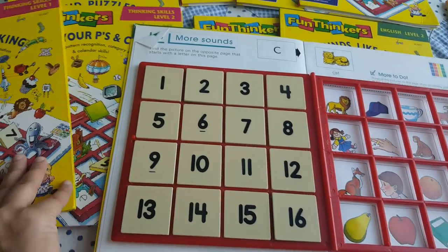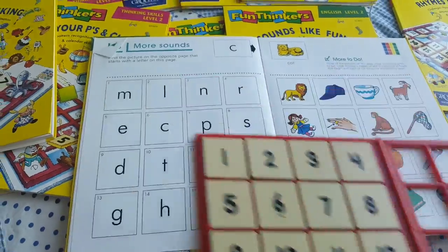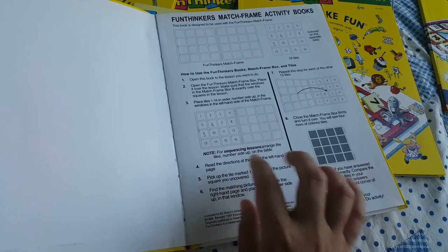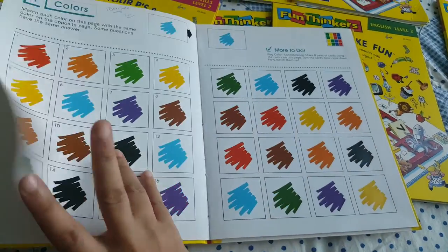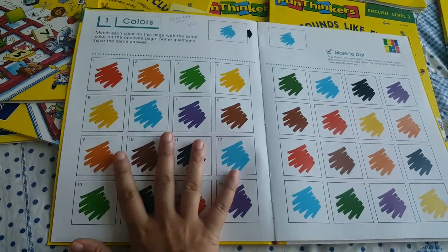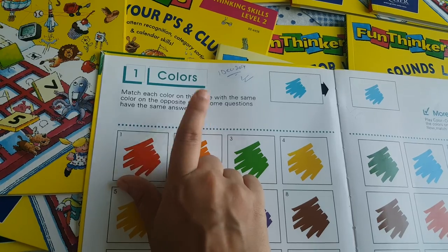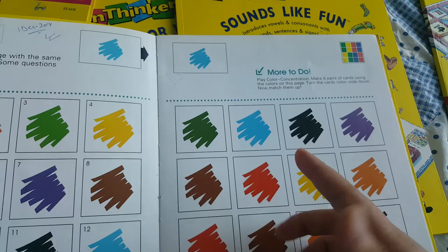This is English Part 1. It says 'Wordplay.' It shows you how to do it: you put the book on one page, open the module box, and do the activity. So here you have colors — you need to read the colors and match each color on this page with the same color on the opposite page. Some questions have the same answer.